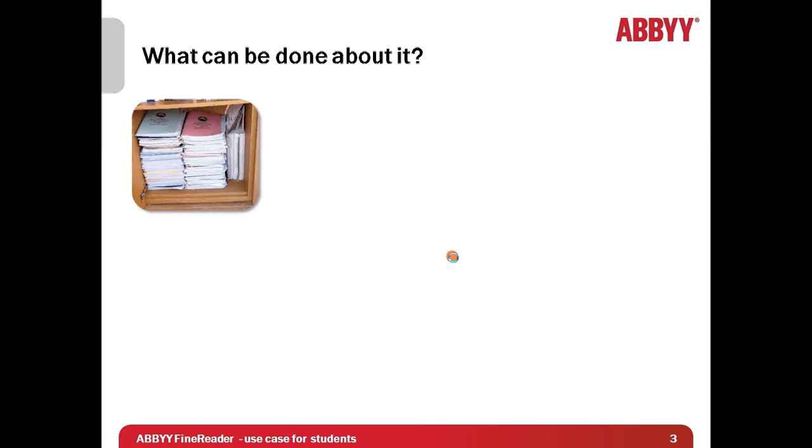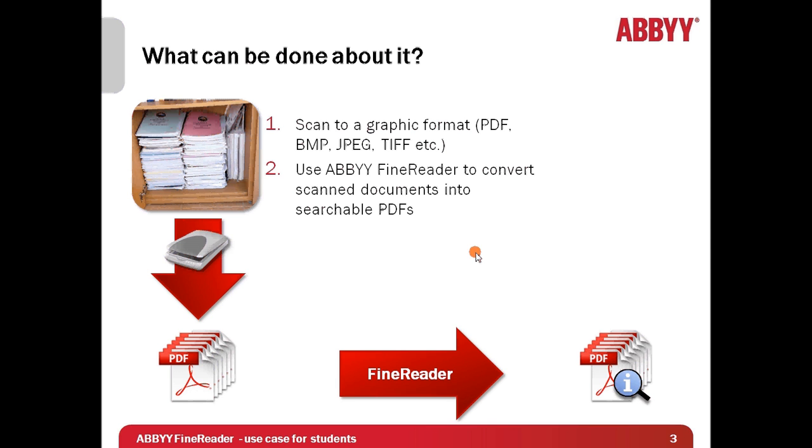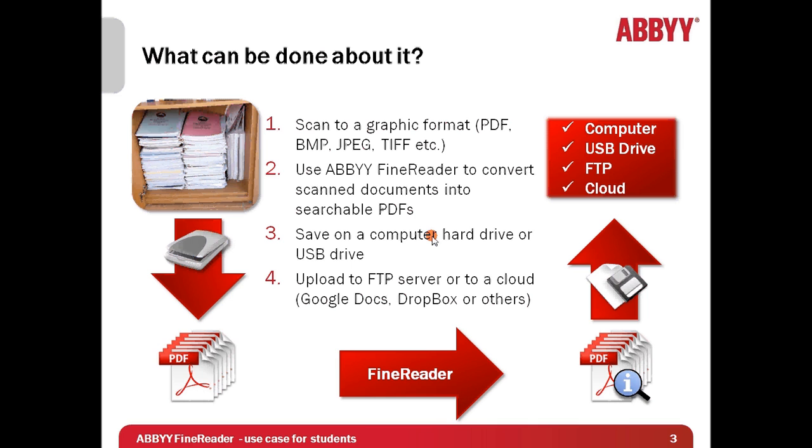So what can be done about it? A solution which I suggest consists of four main steps. At the first step it is necessary to scan all these materials to a graphic format. Although almost any popular format can be used, it is better to choose one with multi-page support, because it is easier to work when each multi-page document is saved in a separate file. Personally, I chose PDF format. The second step is with the help of ABBYY FineReader to convert scanned documents into searchable PDFs. At the third and fourth steps, searchable PDF files are saved on a computer hard drive or USB drive for local use, or in case you would like to have access to these materials from any computer connected to the internet, you may upload them to an FTP server or to a cloud service such as Google Docs or Dropbox.